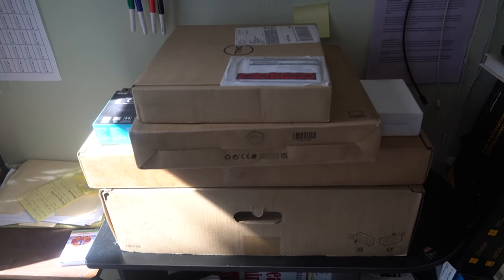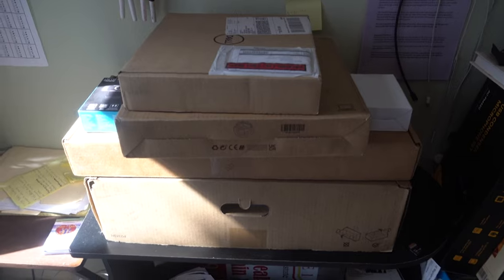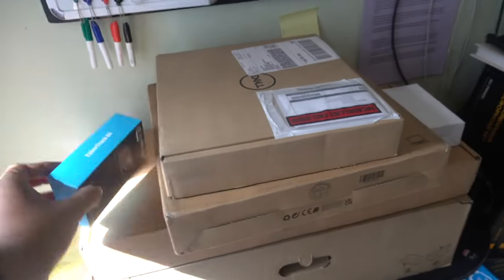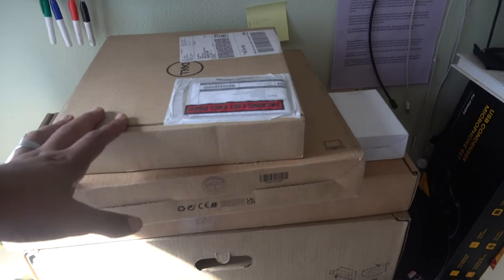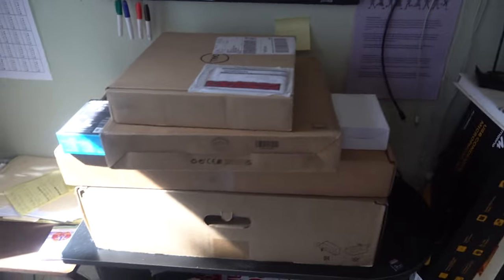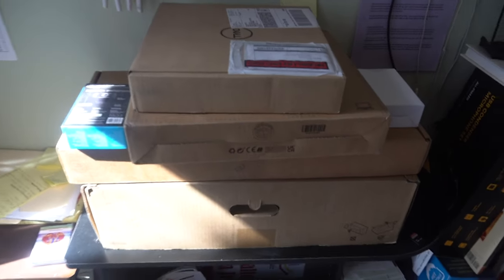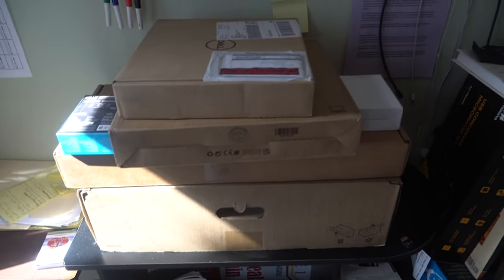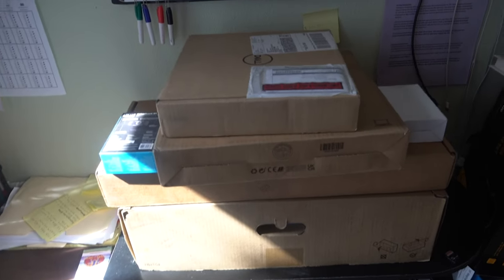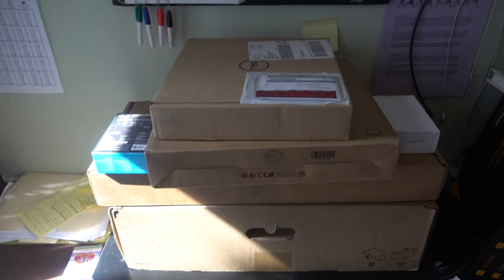This is pretty much everything that they send you. We have your webcam, your wireless mouse, my desktop keyboard, and my laptop with a charging dock that also connects to my desktop. You guys will get to see firsthand all the equipment that you get with Redfin as I put it all together.